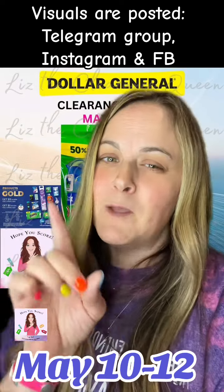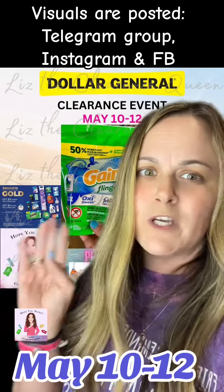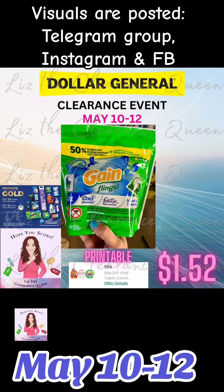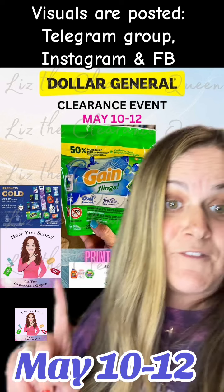Now these are also laundry, but they're P&G products, so they do qualify for the P&G rebate once you spend $20 or $50. Make sure you check that out in my profile. We also have a printable coupon available over on the P&G website.